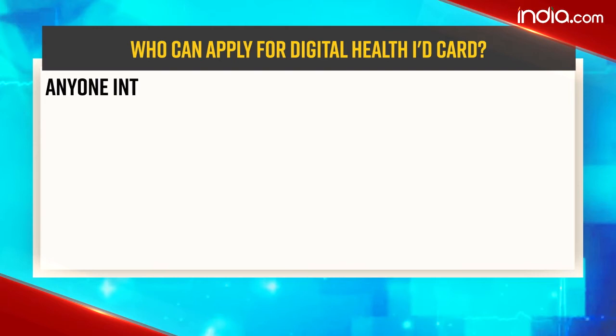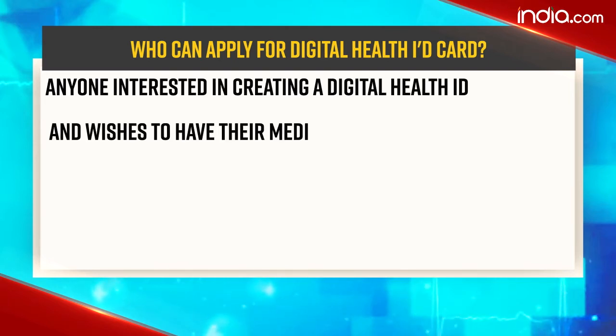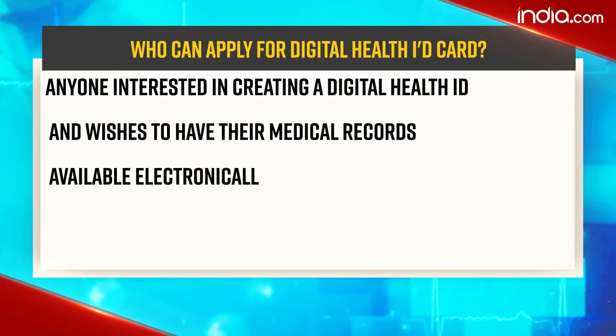Now let's know who can apply for the digital health ID card. Anyone who is interested in creating a digital health ID and wishes to have their medical records available electronically can apply for the digital health ID card.